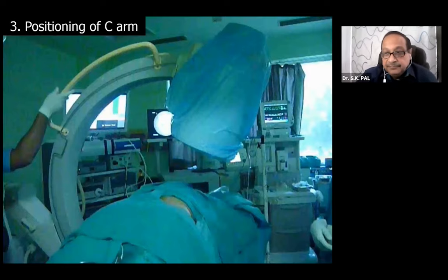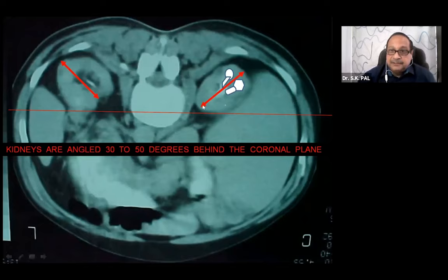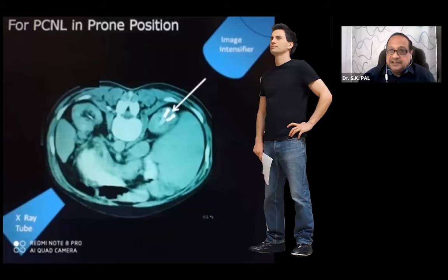I position the C-arm with a 30-degree tilt towards me so the image intensifier is hitting my head. The reason: when the patient is prone, the kidneys are tilted at a 30-degree angle to the coronal plane. The posterior calyx and anterior calyx are my targets. Once you have a target, you should always see it right in front. Positioning with 30-degree tilt also moves the X-ray tube away from your genitals, which will maintain your fertility.